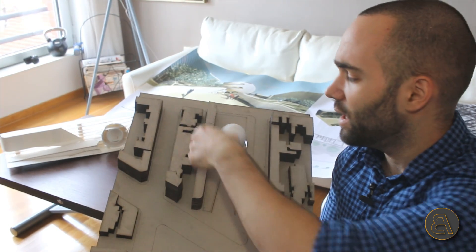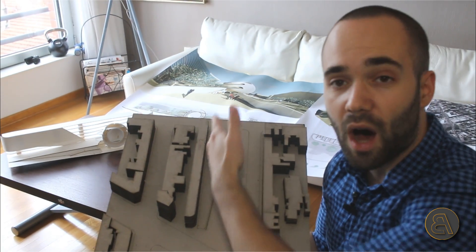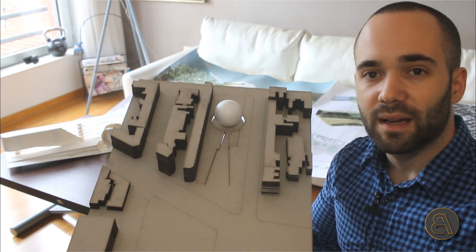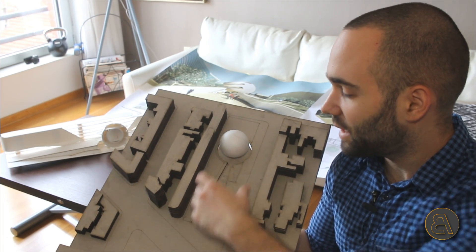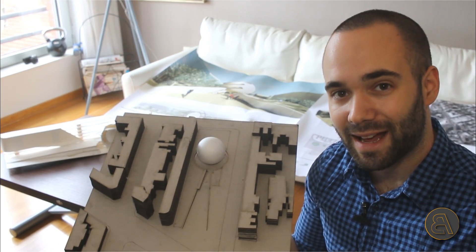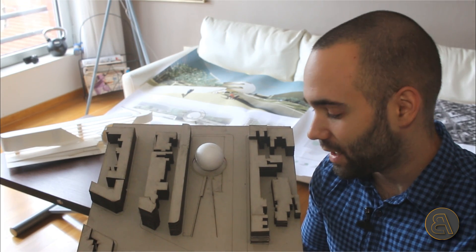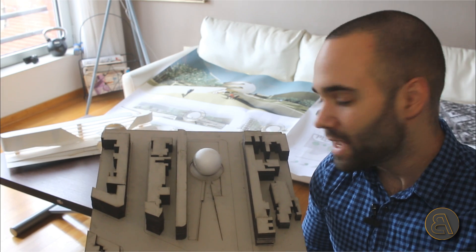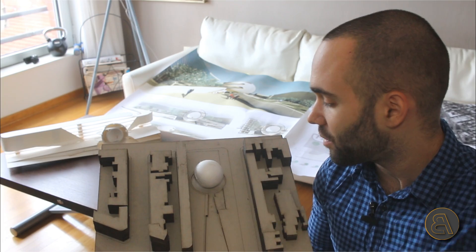I decided to block off those existing buildings because their back facade is quite ugly — it's not a front facade — so I wanted to shield it from my project location. I did a big long tall building for that. The rest of the location I kept open because it's the city center, a nice place to hang out, and it was already a park, so I wanted to preserve that park-like presence.